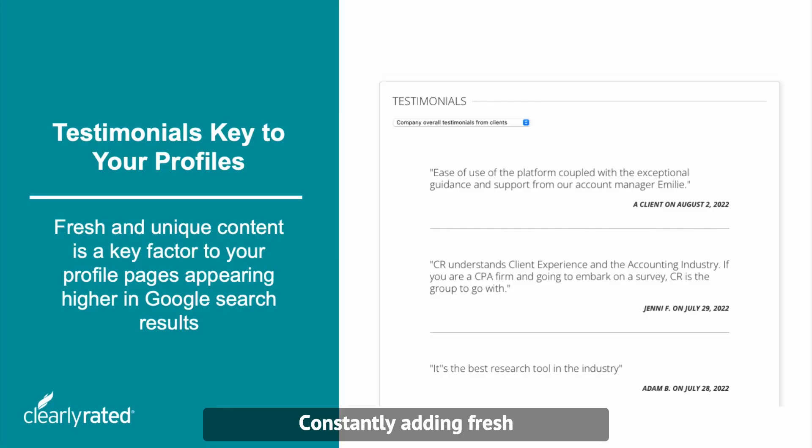Constantly adding fresh and unique testimonials on your Clearly Rated profile page is also key to improving your Google search results and gaining more visibility.